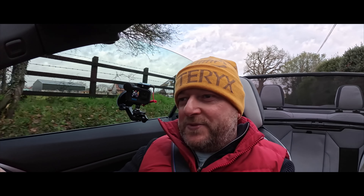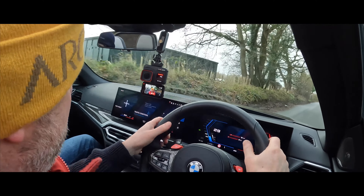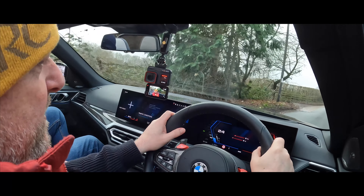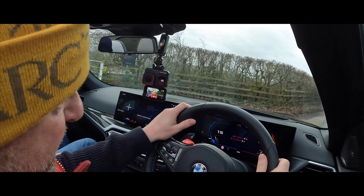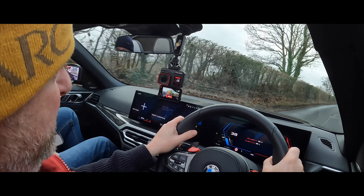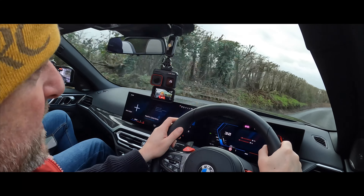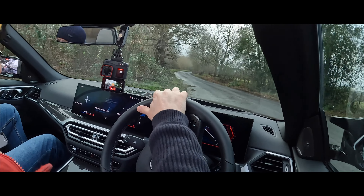This car list price is around £87,000, but with all the options you're close to £100,000 — that gives you an example of what type of money you're paying. Insurance for somebody in their 50s is probably just over £1,000 a year. Road tax for 12 months is £2,100 for the first year, then it reduces to £560 after that. So this is definitely not your bog standard M4.